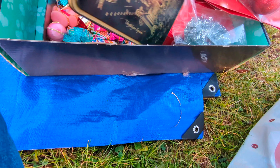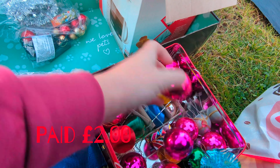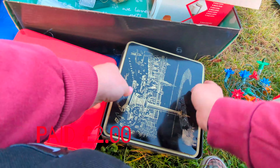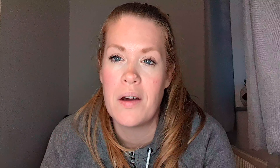Number nine is one of my favorites — vintage Christmas decorations. Tinsels, baubles, I love it. I found these at a car boot sale. There were two tins of Christmas items and the lady just wanted to get rid. She suggested two pounds and I was happy to pick that up. I separated the lot and it got me £47.50 from an outlay of two pounds.